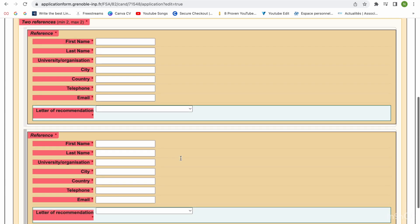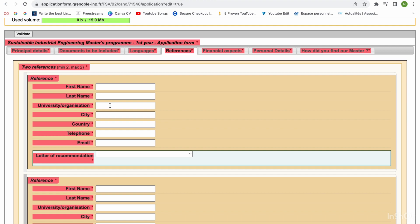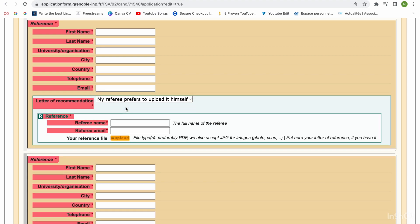In the references section, you upload your reference letter. You need to reach out to someone — a professor or someone from your workplace — who will speak well of you. Before you put their name, reach out to them first so you know they're willing to speak on your behalf. For the letter of recommendation, you have the option to upload it yourself or let your referee upload it directly. If your referee prefers to upload it, you just put their name and email.